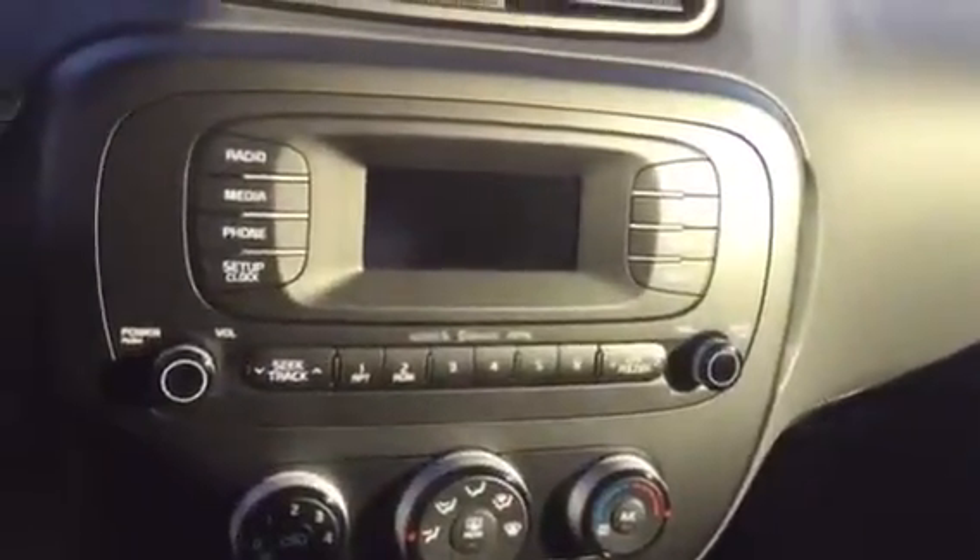If you take a look inside here, you'll have your radio setup and then also your USB hookups. So if you have a smartphone with music on it, you can easily access your music and everything from there.